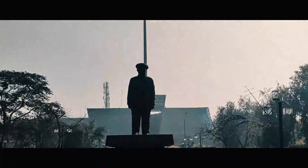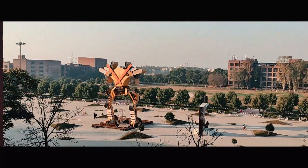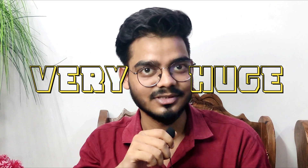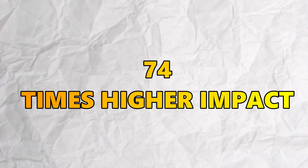Before letting you know about B.Tech CSE at LPU, let me tell you about the infrastructure and the ranking of this college. LPU is one of the beautiful campuses in India with infrastructure of more than 600 plus acres, which is very huge. Talking about the rankings, LPU ranked 66 in NIRF ranking and 74 in Times Higher Impact.